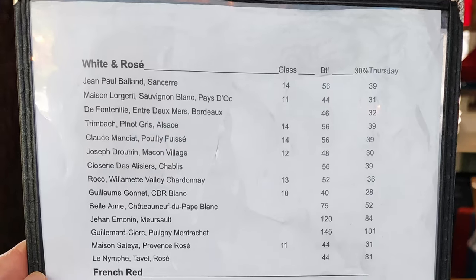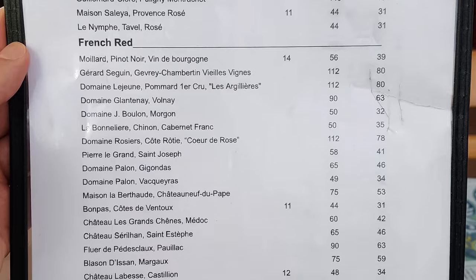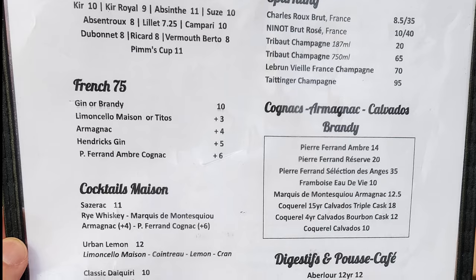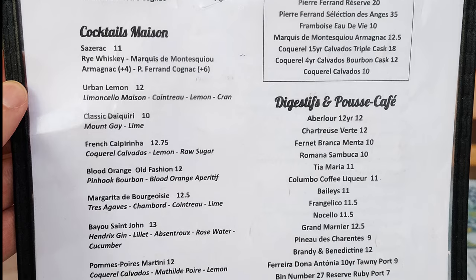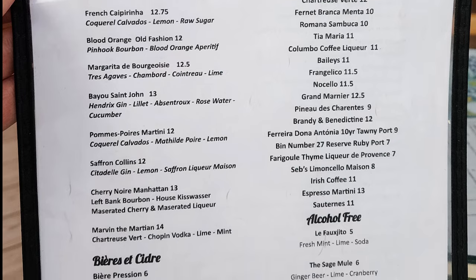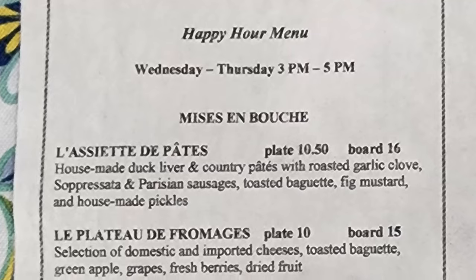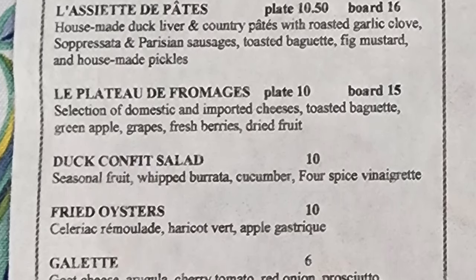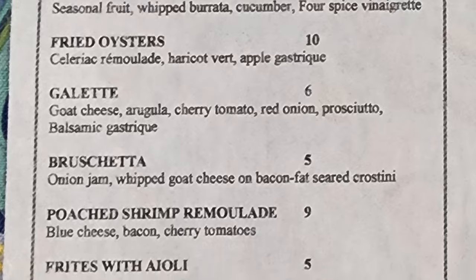Let's check out this menu. We have a wine selection with white and rosé, French red, and American red. Then we have a selection of Aperitifs, Sparkling, French 75, Cognac, Calvados, Brandy, Cocktails Maison, Digestifs, and Pousse Café. Then beers, cider, and alcohol-free options. The happy hour menu runs Wednesday to Thursday, 3 p.m. to 5 p.m., with appetizers including a pâté plate, a cheese plate, a duck confit salad, fried oysters, galette, bruschetta, poached shrimp remoulade, and frites with aioli.